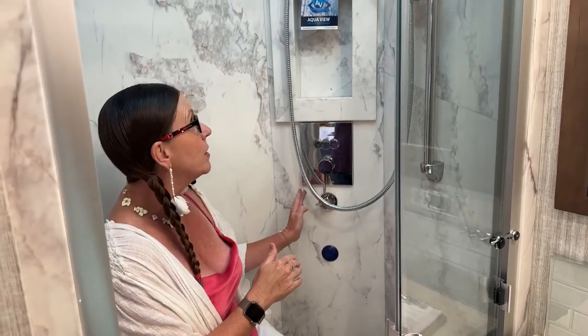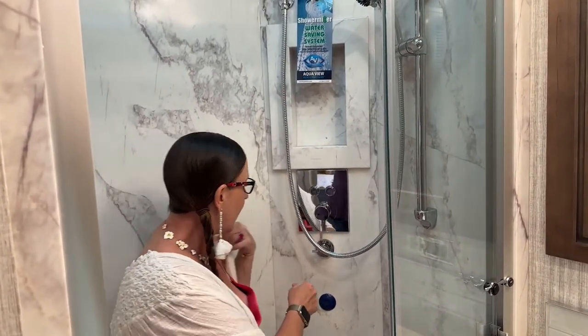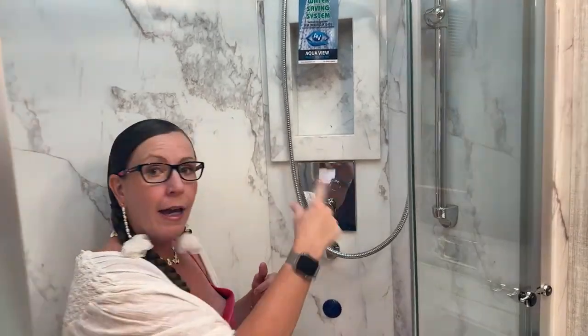Another nice feature is our shower miser water saving system. You can turn the dial to recycle and it will recycle that water so your fresh water heats up and gets nice and hot without filling your gray tank. When it starts coming out of the faucet it will go into your 65-gallon gray tank, but it's great for conserving water if you're boondocking.